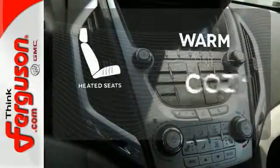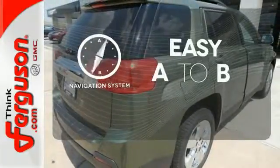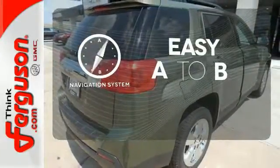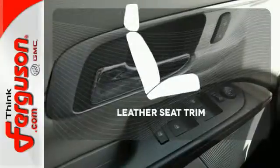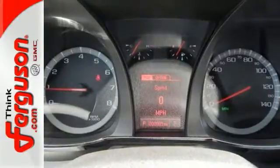Wrap yourself in the comfort of heated seats. Feel confident getting from point A to point B with a navigation system. The leather seat trim offers style and durability. It's a top choice for you and your passengers.